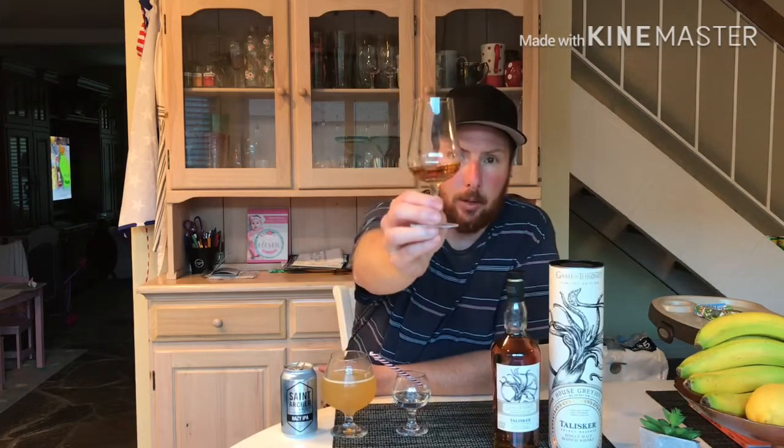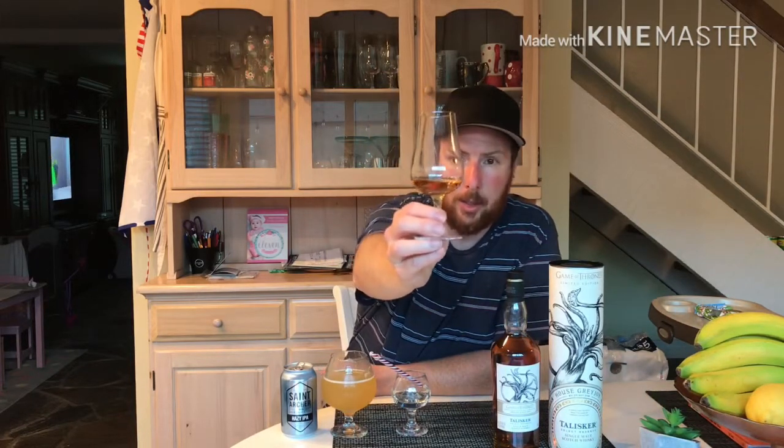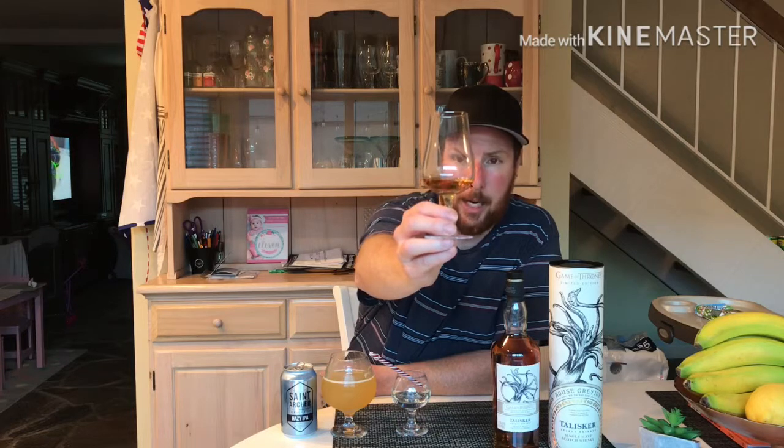All right, so back to our whiskey review. Let's hold it up — typical scotch whiskey color, a typical amber golden color.